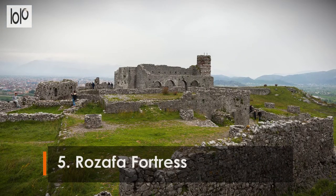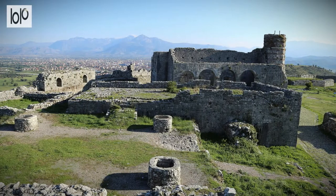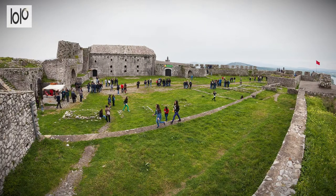Number 5: Rozafa Fortress. With spectacular views over the city and Lake Shkodra, the Rozafa Fortress is the most impressive sight in town. Founded by the Illyrians in antiquity and rebuilt much later by the Venetians and then the Turks, the fortress takes its name from a woman who was allegedly walled into the ramparts as an offering to the gods so that the construction would stand.